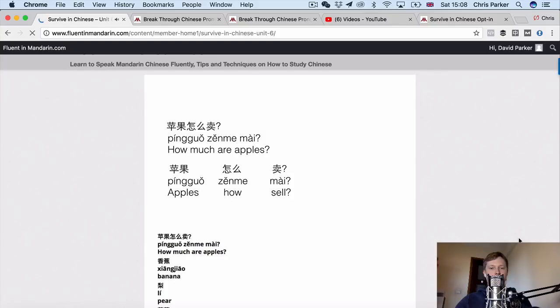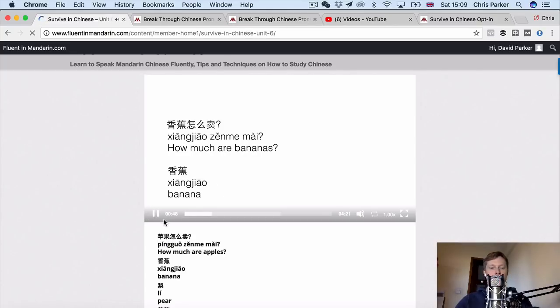There is another colloquial phrase we can use to ask how much something costs: 怎么卖? 怎么 means 'how' and 卖 means 'sell' — literally 怎么卖? So to ask how much apples cost, we can say 苹果怎么卖? So how would we ask how much do bananas cost? 香蕉 — 香蕉怎么卖?